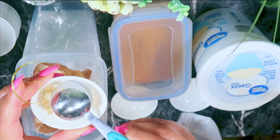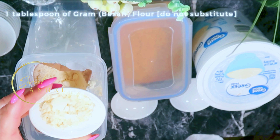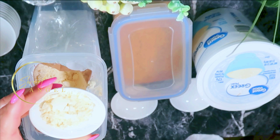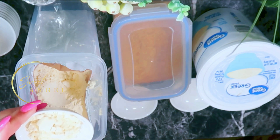Gram flour is also great to exfoliate dead skin. It's amazing for reducing oily skin and has been known to help remove fine facial hair as well. If you're looking for something to brighten and lighten the skin, gram flour is a great candidate for that. Gram flour has been used for skin care in India for centuries.